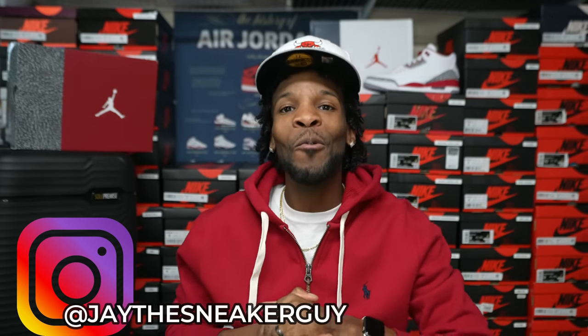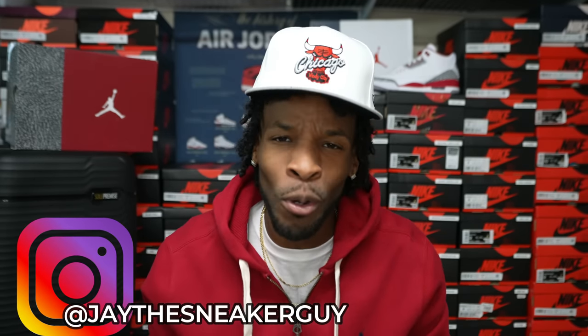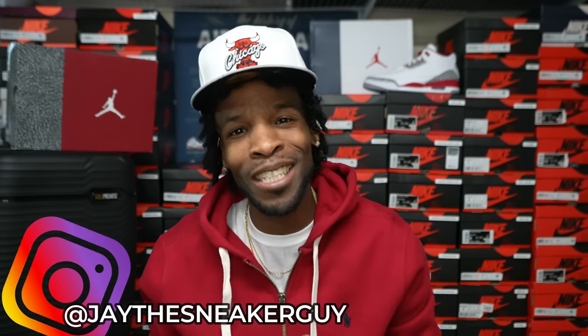Welcome back, what's good y'all? Glad to have y'all rocking out for yet another video — an early look video with your boy Jay the Sneaker Guy. Today we got the Air Jordan 3. Is this a highly anticipated shoe? I want to say highly anticipated — I don't know, man. We do have an Air Jordan 3 Fire Red coming out as well that a lot of people were saying, why are they coming out with both shoes in the same year?